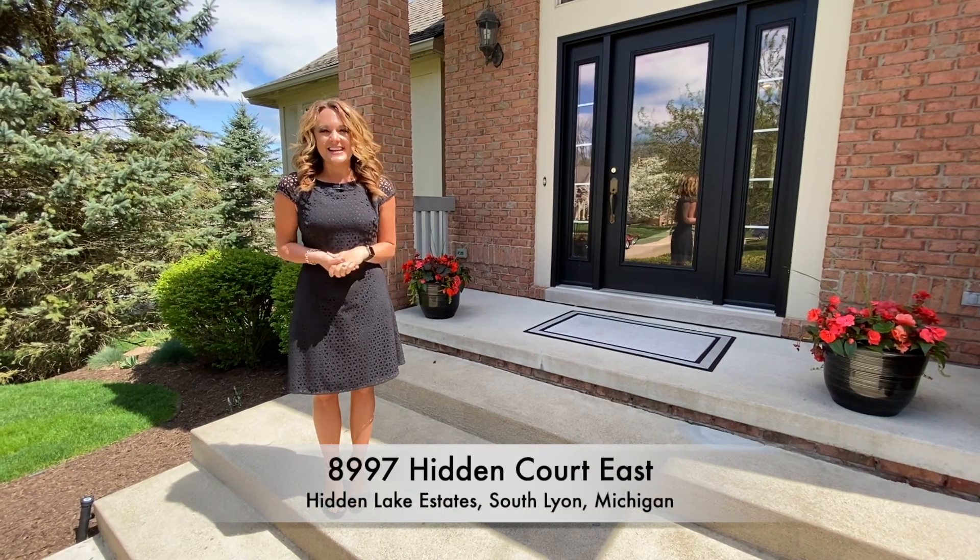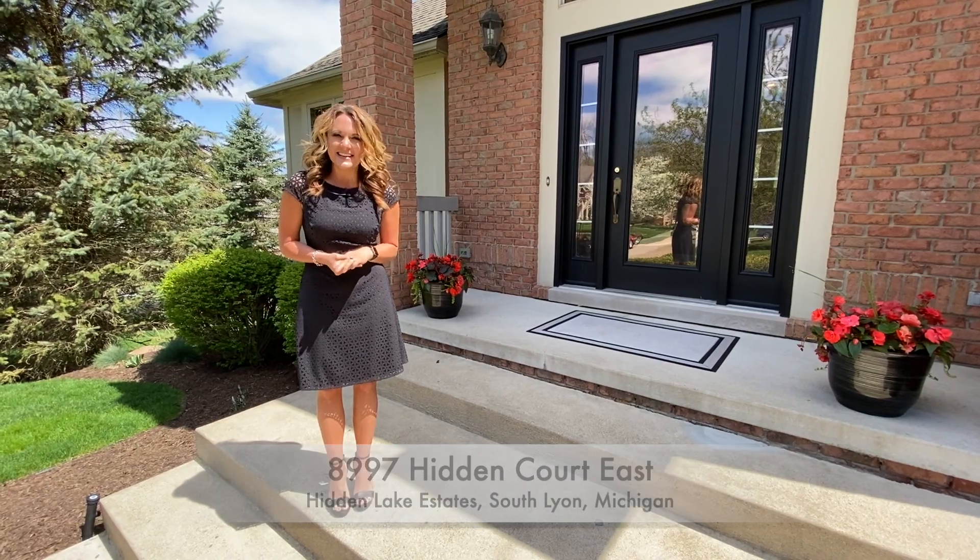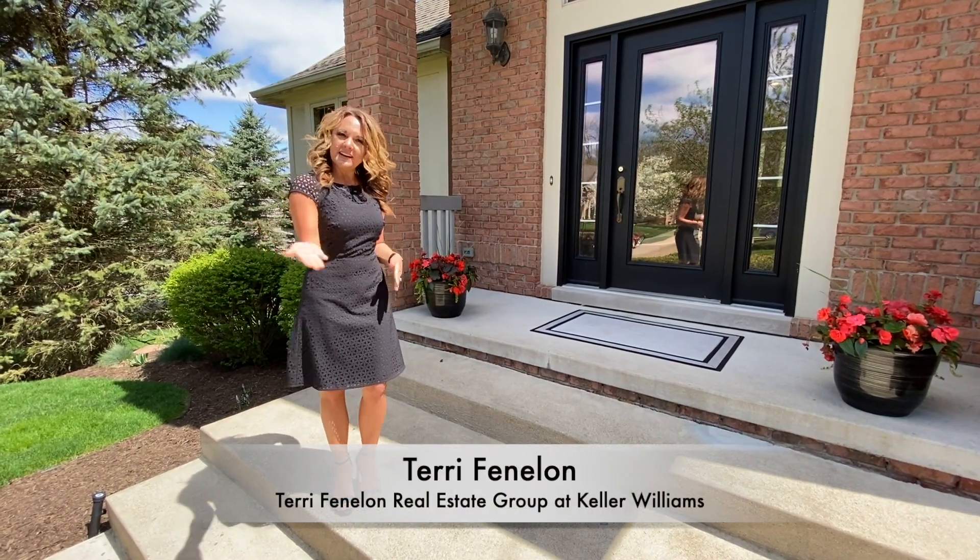Hi there. Welcome home to 8997 Hidden Court East in Hidden Lake Estates. My name is Terri Fennell — come on in, let me show you around.